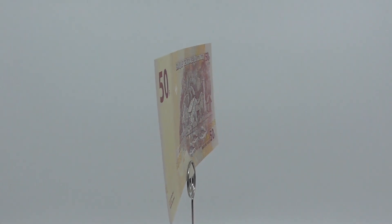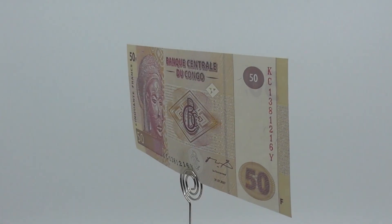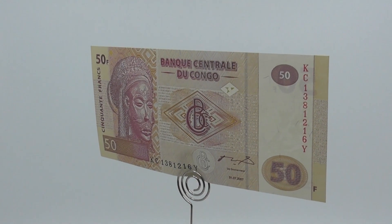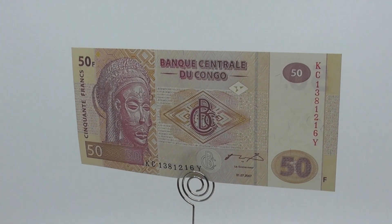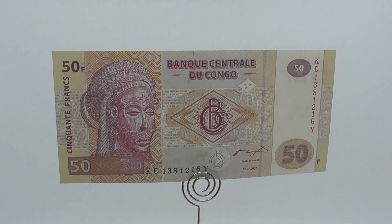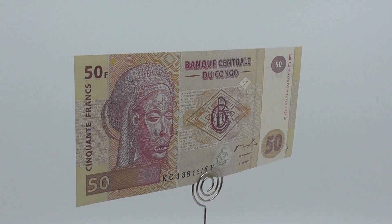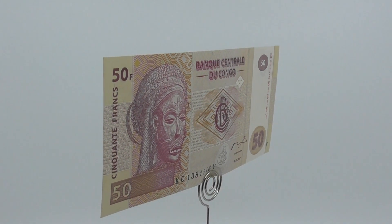200 franc notes were introduced in 2000, followed by 500 franc notes in 2002. As of July 2018, the only negotiable instruments in circulation in the Democratic Republic of the Congo are banknotes of 10, 20, 50, 100, 200, 500, 1,000, 5,000, 10,000 and 20,000 francs.